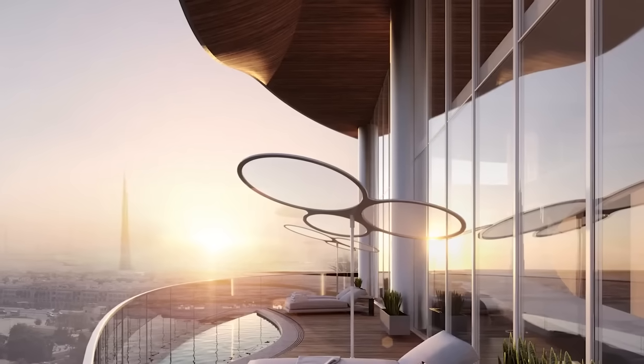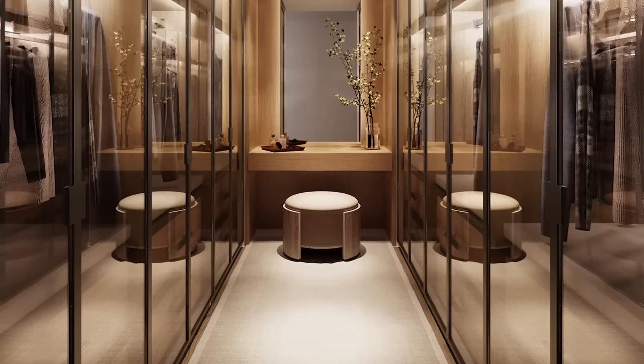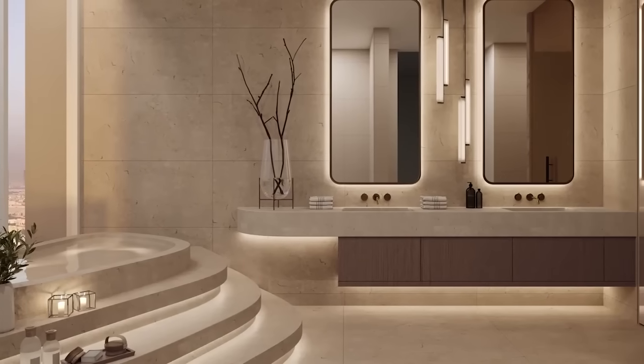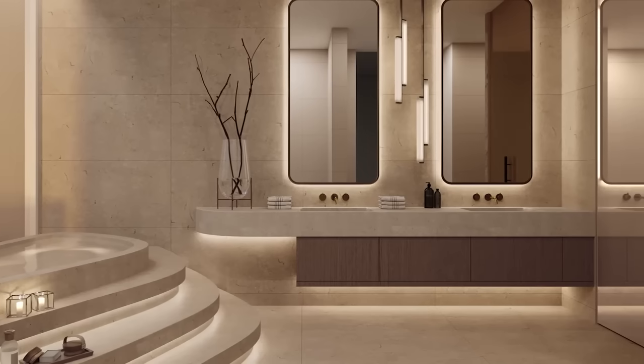When you look at the details in the architecture — in the railings, in the soffits, in the interiors, in the way the spaces are configured — the proportions of the spaces are very classical. And in that sense, this is very fitting with the brand.